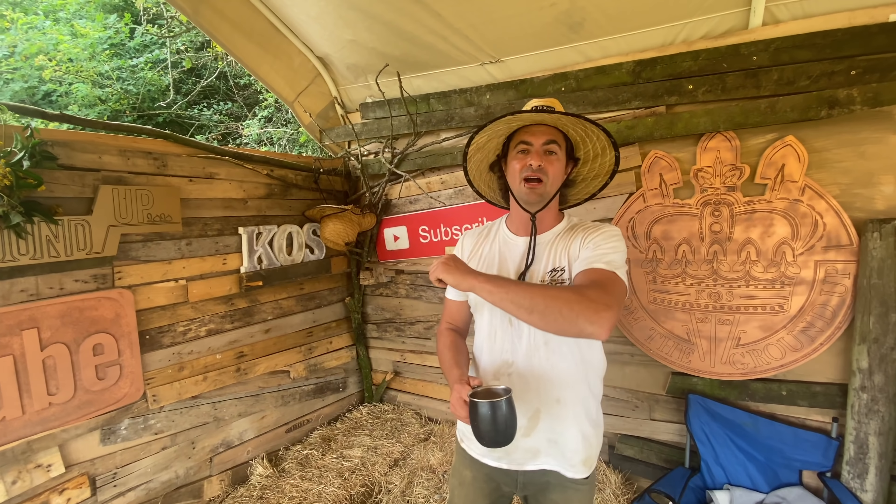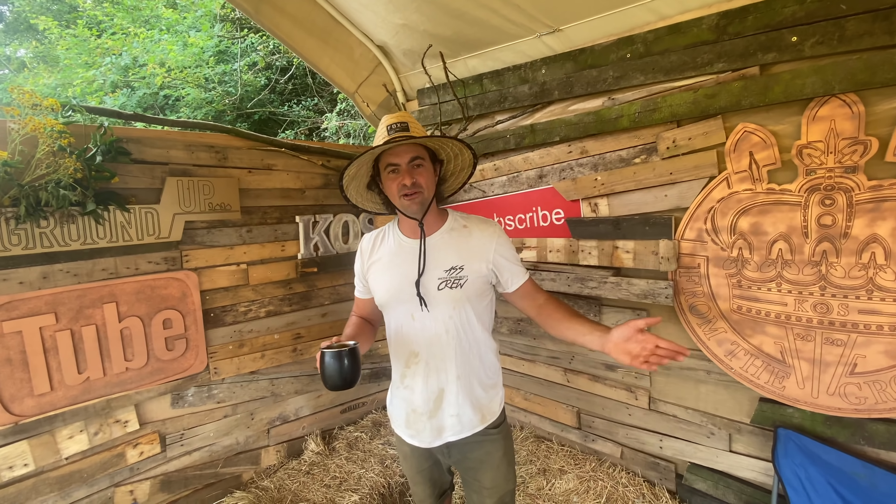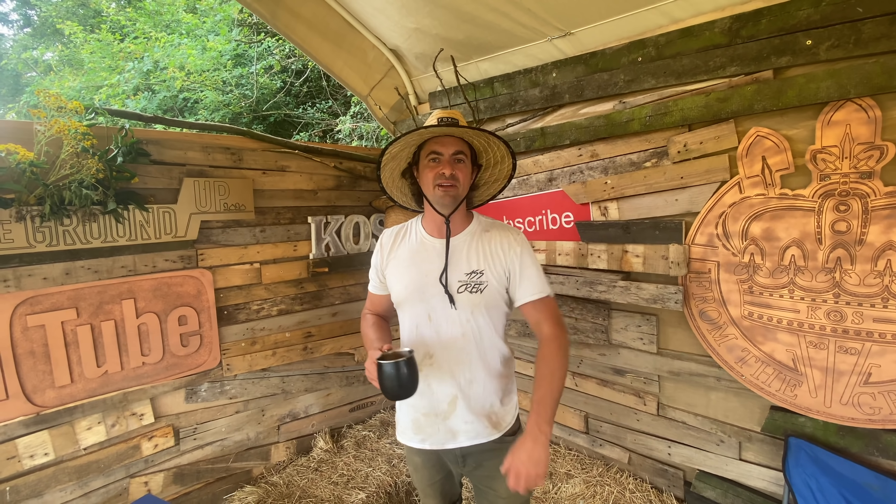I've thoroughly enjoyed myself and I hope you guys have too. Welcome to this new exciting little series — we're about done for today. We'll see you in the next one. Take it out for us — cheers.